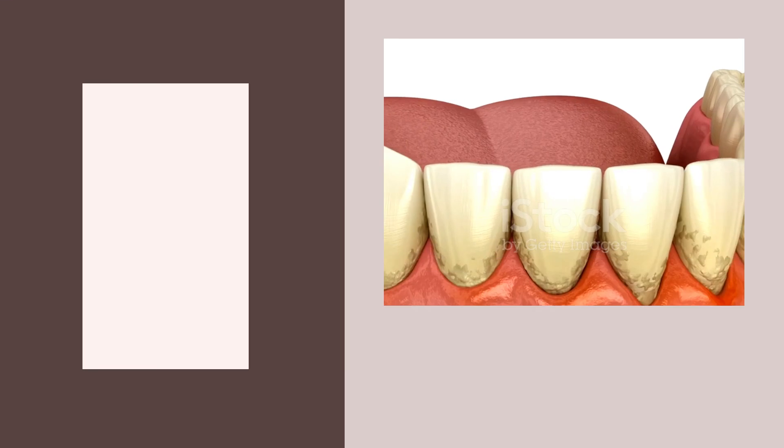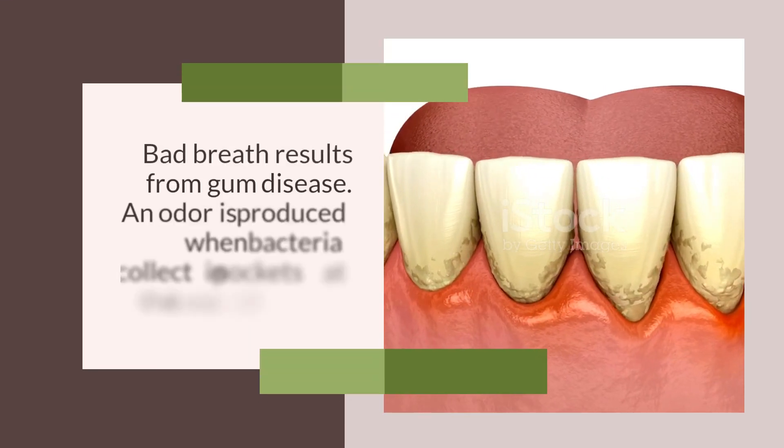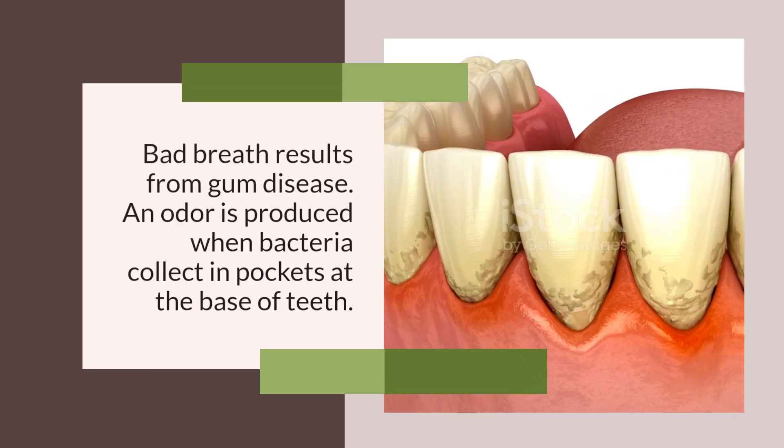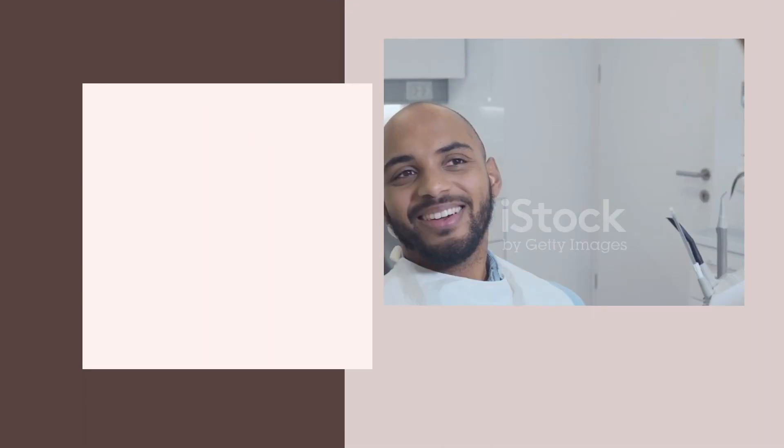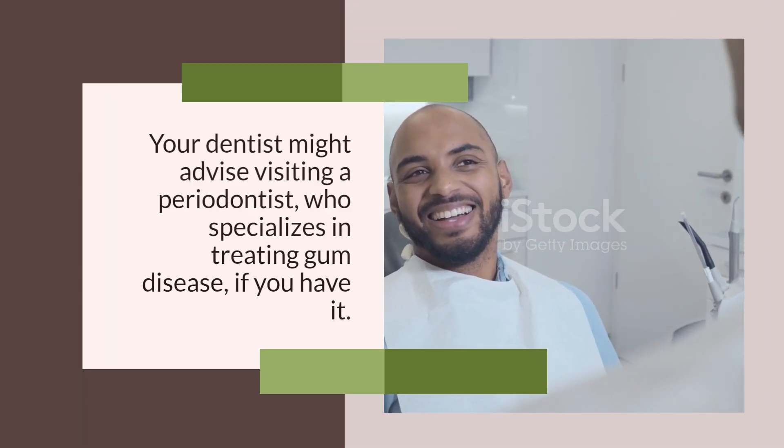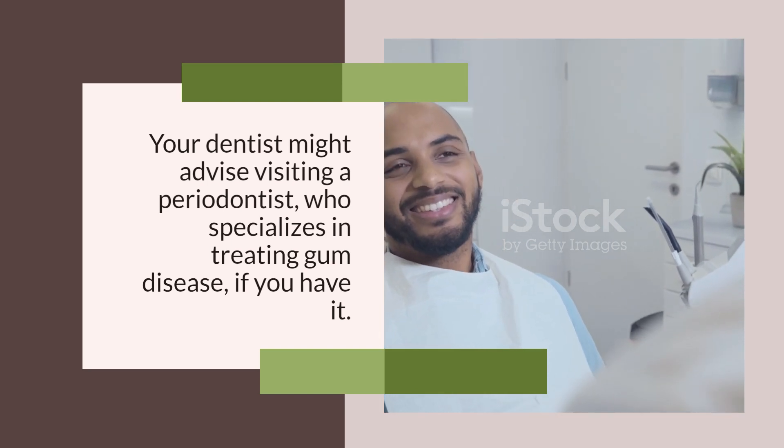Maintain Good Oral Hygiene. Bad breath results from gum disease. An odor is produced when bacteria collect in pockets at the base of teeth. Your dentist might advise visiting a periodontist, who specializes in treating gum disease, if you have it.